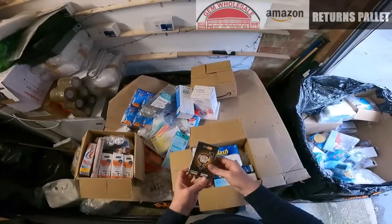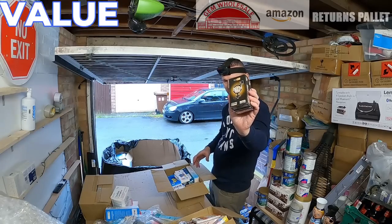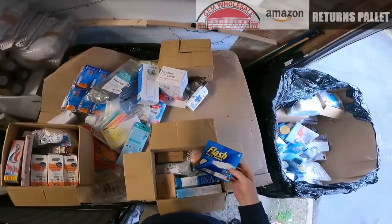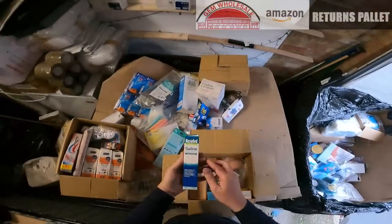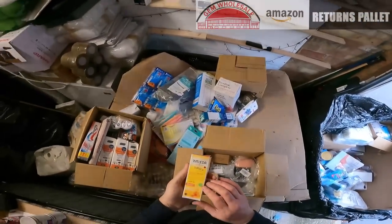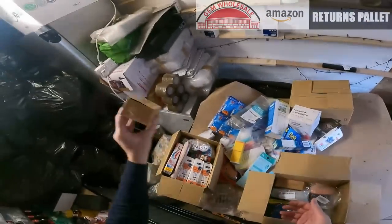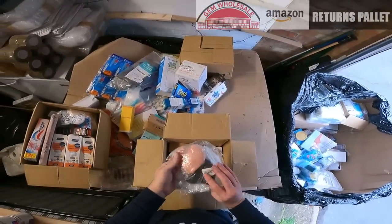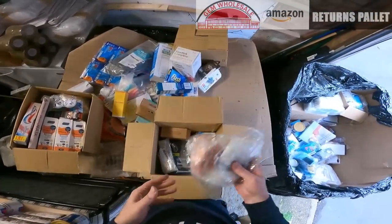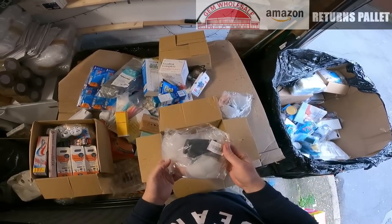Wow — condoms, brand new sealed. Lens wipes. Magic eraser. Saline nasal spray. Bepanthen nappy change cream. Pumice stone. These things — I have not got any clue what these are. They look very weird, look like face masks but they're latex.